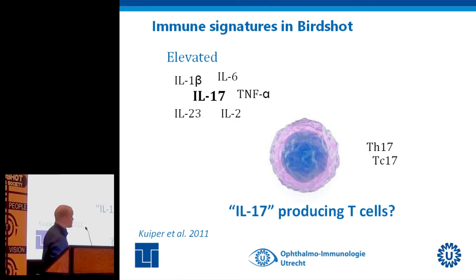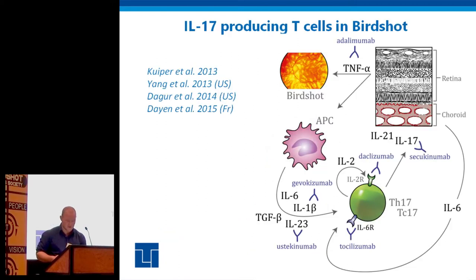We thought if we could detect some of these proteins, maybe that could give us an idea of which immune responses are actually linked to birdshot. What we found was that a couple of proteins called interleukins were elevated. Particularly interesting was an elevated level of a protein called interleukin-17, produced by a specific subset of T-cells that has also been linked to other autoimmune diseases, for example rheumatic disease.